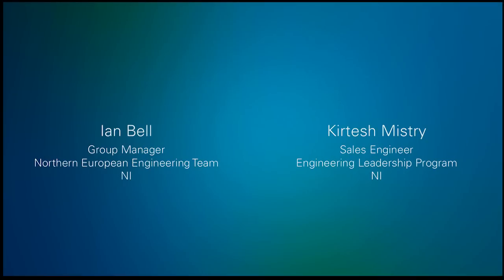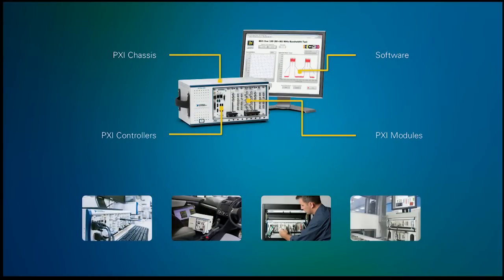I'd like to bring to the stage Ian Bell and Curtis Mistry. The best choice for improving performance and reducing the cost of automated tests is PXI, a platform that we invented over 17 years ago. The simple idea of taking PC-based instruments, giving them a rugged form factor, and integrated timing and synchronization was the right idea at the right time — and it's still the right idea today.